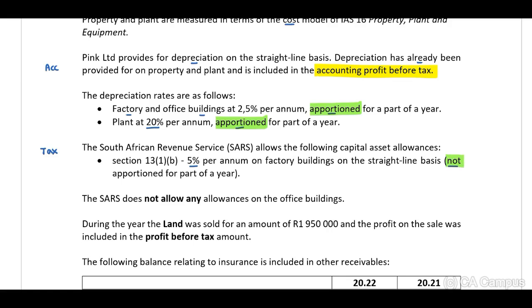SARS does not allow any allowances on the office buildings. During the year, the land was sold for R1,950,000 and the profit on the sale was included in the profit before tax amount.